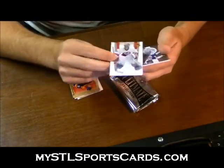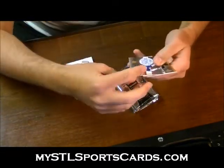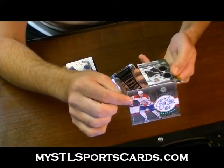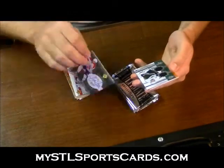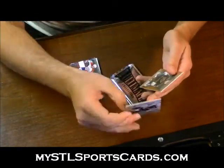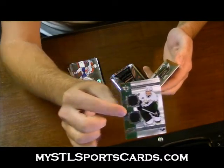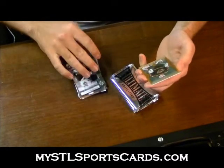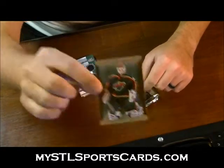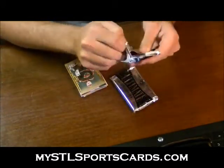Next, we have a base of Cam Ward. Next, we have an Ultimate Signatures — Guillaume Latendres. Next, we have an Ultimate Debut Threads, numbered to 150 of Louis Ericsson. Ultimate Debut Threads. And an Ultimate Rookies of Nicholas Backstrom. That's definitely more solid than the last boxes.